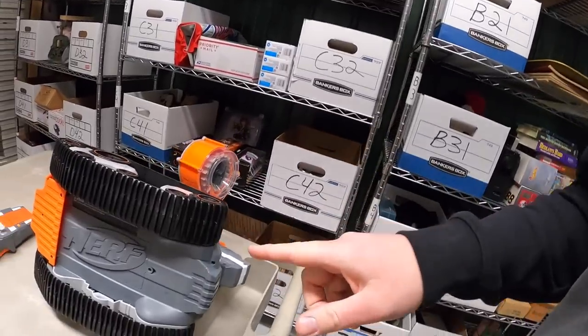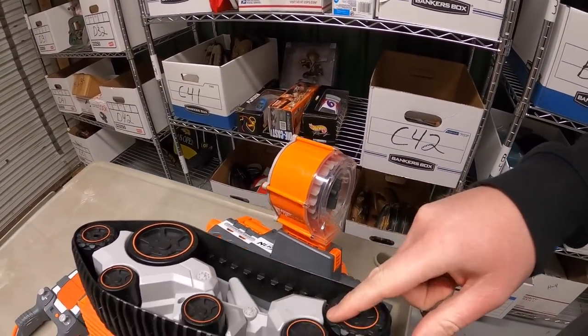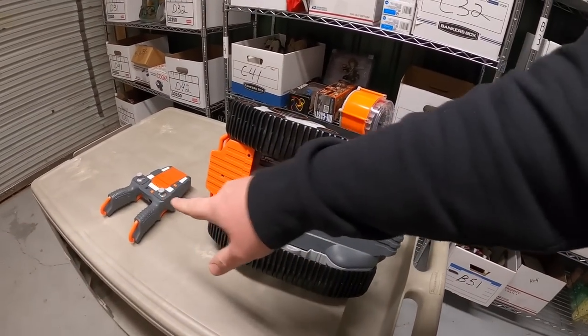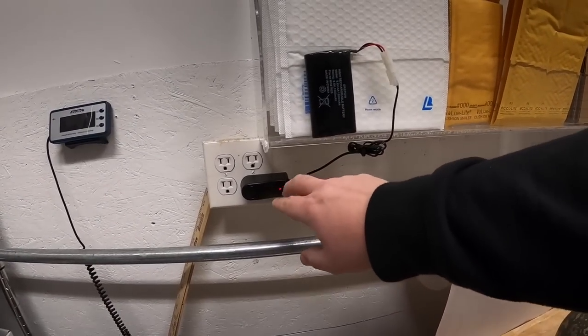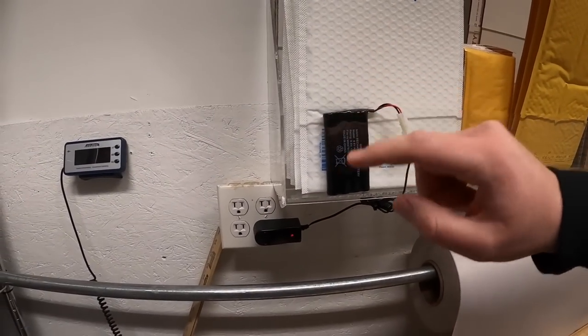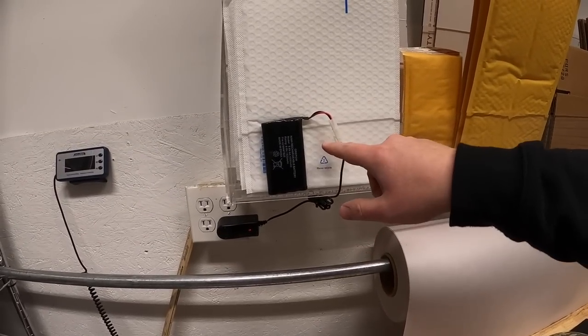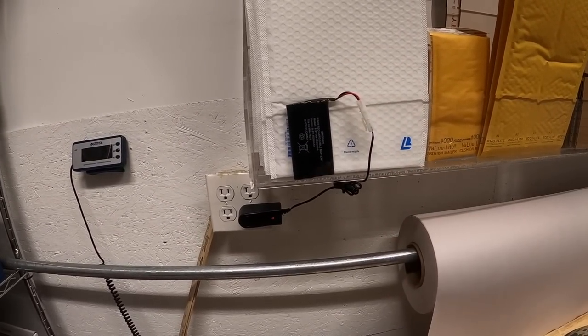All the orders are out the door and it's time for a little bit of fun. You guys saw me buy this Nerf Terra Scout drone at Goodwill in my previous video — it had the remote. I went ahead and bought a charger on Amazon — I want to say I paid like $12 or $13. It's been charging up so we're going to plug it in and see if it works.